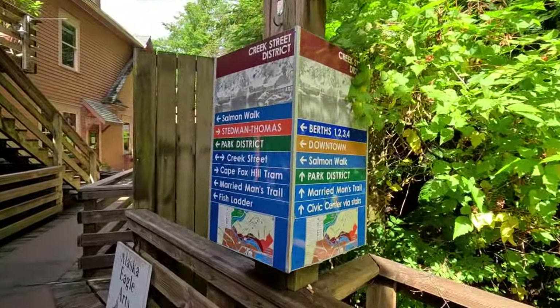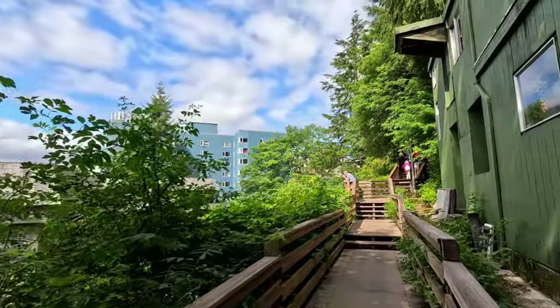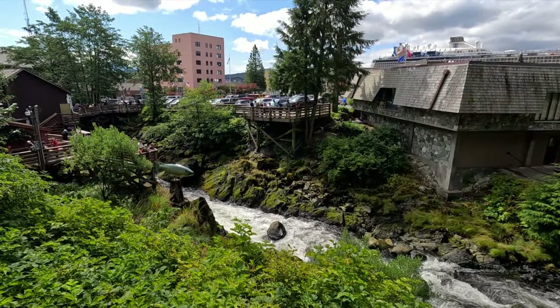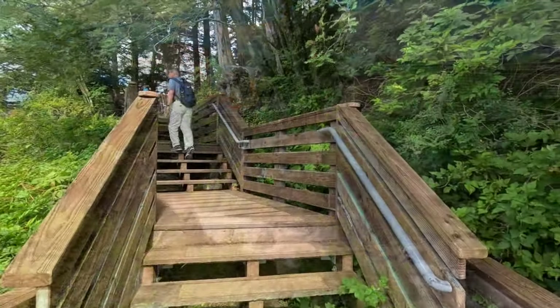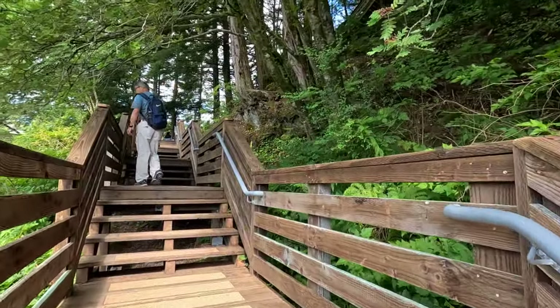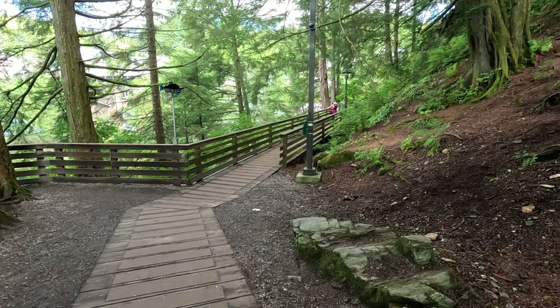We're going to hike up Married Man's Trail here. It's pretty busy, especially along Creek Street — the narrow walkways require a little patience at times. Along Married Man's Trail you'll see a fun little fish statue beside the river, then continue up the well-kept trail through the forest for a short five-minute walk to the fish ladder.